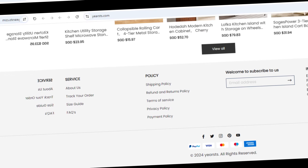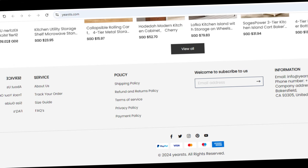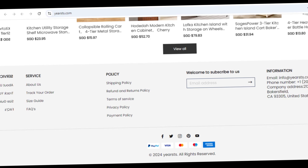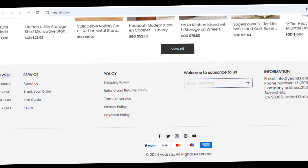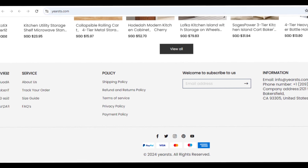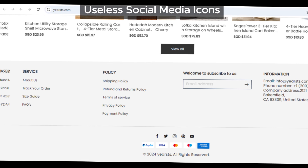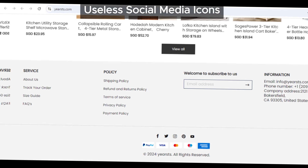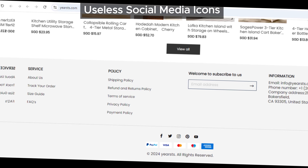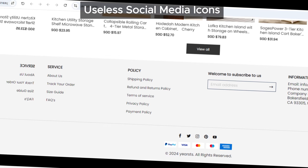Now, let's move on to the social media icons. Take a look at this. Yoursts has included social media icons on its website, but when you click on these icons, instead of taking you to its official social media pages, they just lead to the home pages of those social media sites. You can try it yourself — scroll down to the bottom of their website, click on those icons, and you'll see exactly what I'm talking about. This is a classic sign of a scam site; they put these icons there to make the site look more credible, but they're absolutely useless.